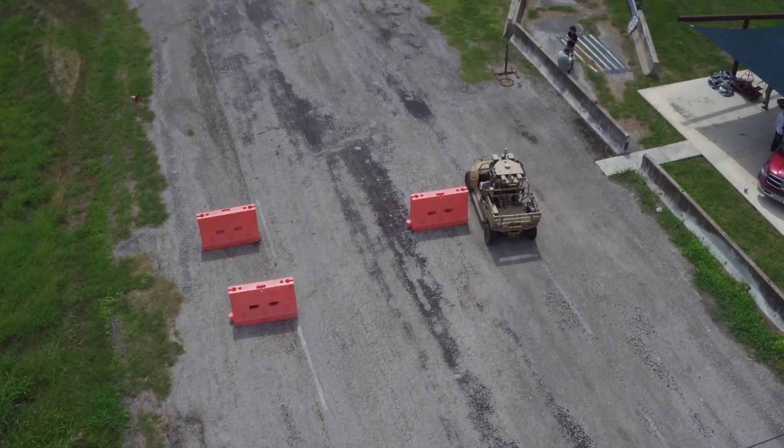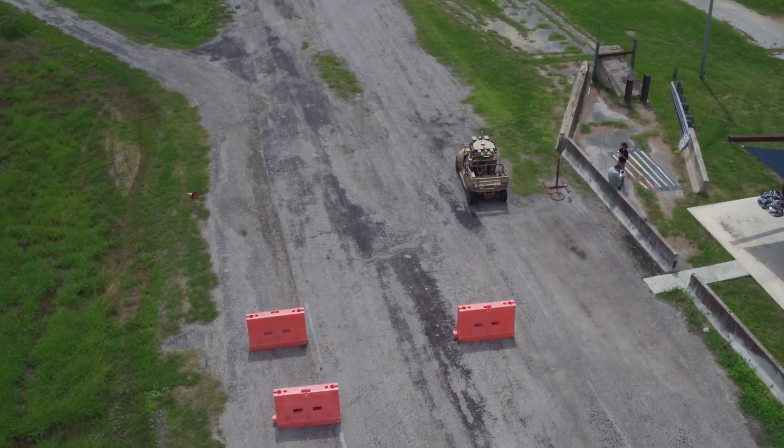They have a lot of different terrains and test tracks that we can use to put the vehicles through their paces, to make sure the software we're delivering is going to be robust for the different scenarios we need it in.